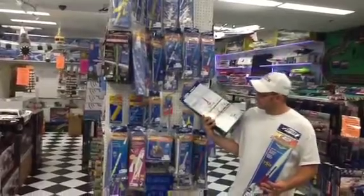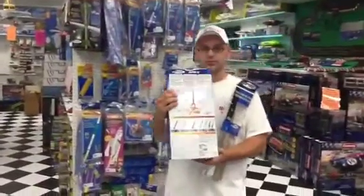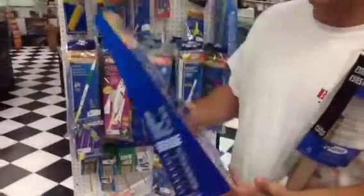A good starter kit right here is the ones that have everything in the box including the launch pad. If you take a look a little closer in here, it will come with the launch controller, launch pad, and a rocket. This is a great kit to start off with.